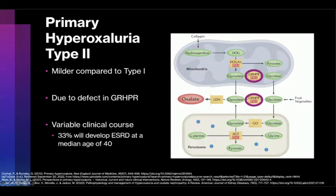Primary hyperoxyluria type 2 is generally a milder disease compared to type 1. It has a lower risk of ESRD, and kidney function deterioration is often slower. PH2 is due to a mutation in glyoxalate reductase hydroxypyruvate reductase, GRHPR, which normally acts to catalyze the reduction of glyoxalate to glycolate. Because of the defect of GRHPR, excessive glyoxalate is produced, which ultimately becomes metabolized by LDH into oxalate. PH2 has a variable clinical presentation, with median age of onset between 3.5 to 7.5 years, and about a third of patients will develop ESRD by 40 years of age.